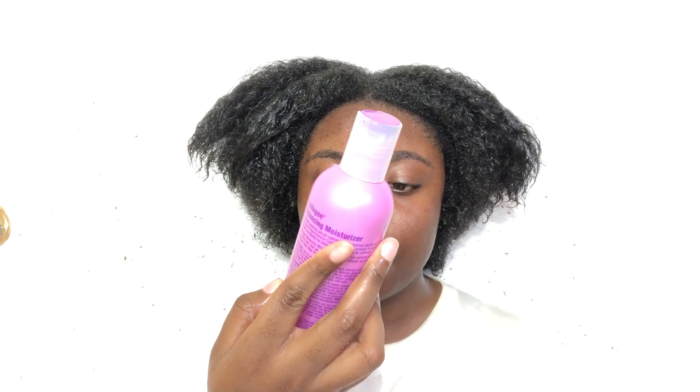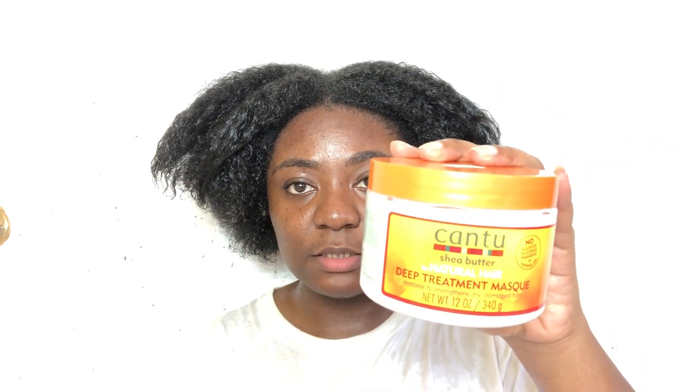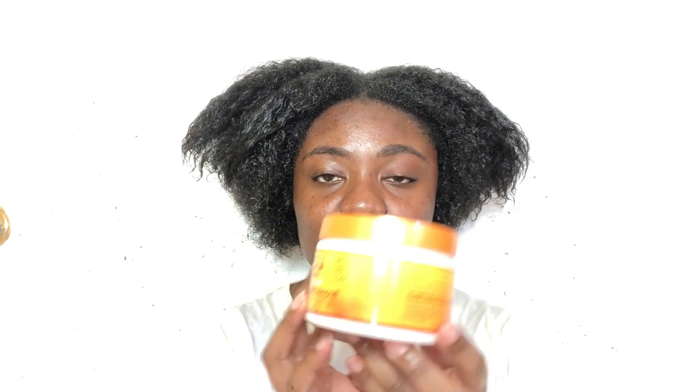After I'm done letting this sit, I'm going to follow up with the balancing moisturizer. Then I'm going to go in with the Cantu deep treatment mask — I absolutely love this mask. If not this one, I like the TGIN honey miracle mask for my son Jalen's hair, but I prefer the Cantu for my hair because it's thicker and has a tingling sensation on the scalp. For a good deep conditioner on a budget, I recommend this one.